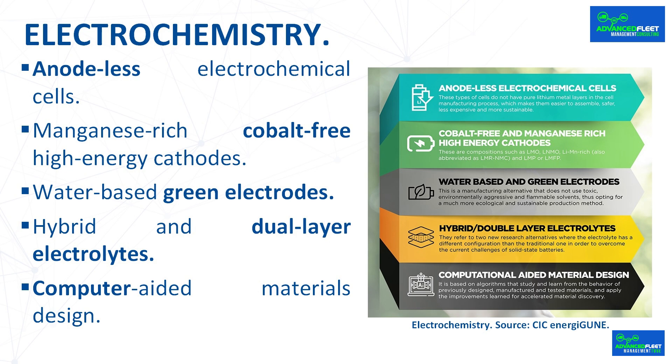A laborious and tedious research based on trial and error. The concept of computer-aided materials design is a technique based on the use of artificial intelligence for the efficient and effective automatic learning of data generated from past successes and failures, applied to the chemical synthesis of materials for integration into batteries. It is based on a series of algorithms that study and learn from the behavior of previously designed, manufactured, and tested materials, and apply the improvements learned in the design of new and updated versions. It represents a clear advantage in the discovery of materials that will accelerate the expansion of batteries and advance toward the desired future of zero emissions.